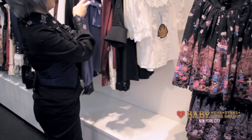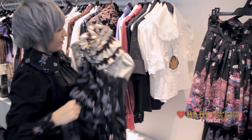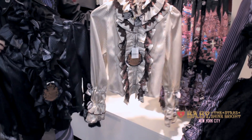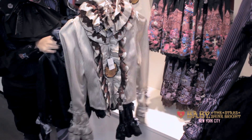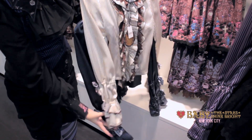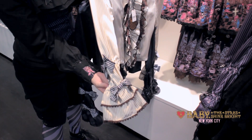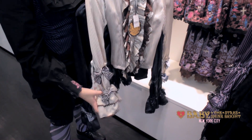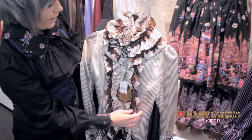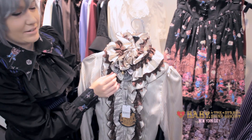We also have the second blouse in the series, which is the candy stripe blouse. Here's the ivory and navy colors. The material is a soft, shiny material. The sleeve has ruffles and elastic, and also these little bows. The collar has a lot of ruffles as well, with lace mixed in. And then it has a little bow with a little cat bell on it. And you can remove that too, if you want.